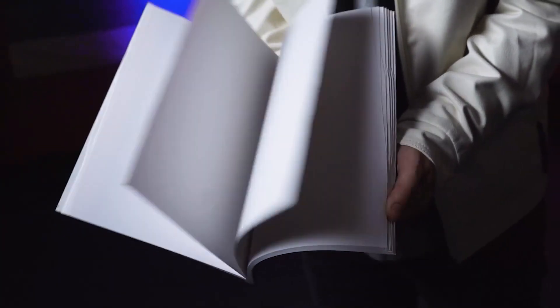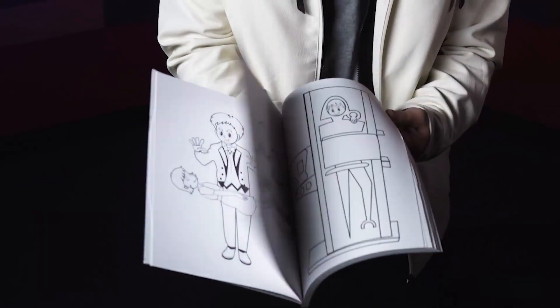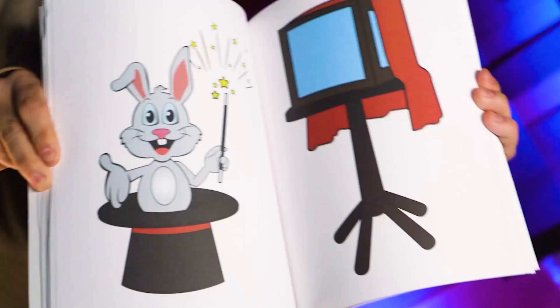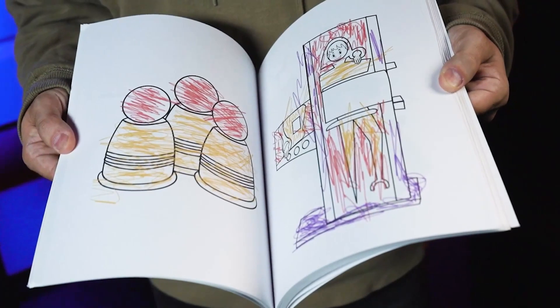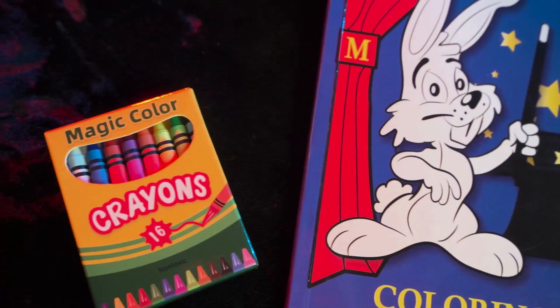You show the blank pages of the book, and when you show them again there are now lines clearly drawn. Before they know it, every single drawing is fully colored inside the magic coloring book. In the deluxe version, you can also show those drawings colored in and scribbled in as if a child had done it.